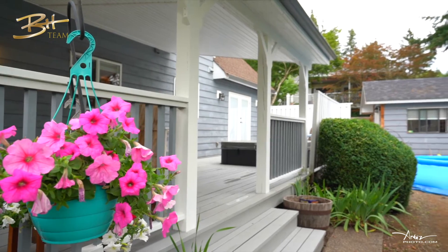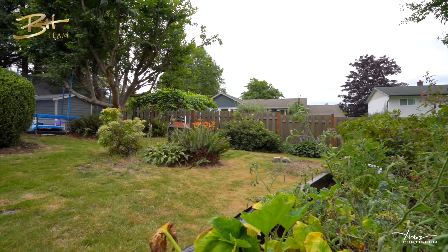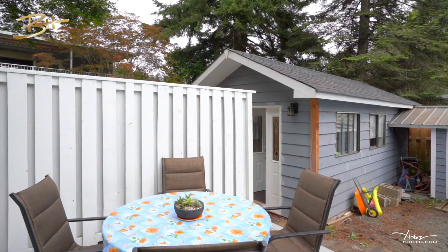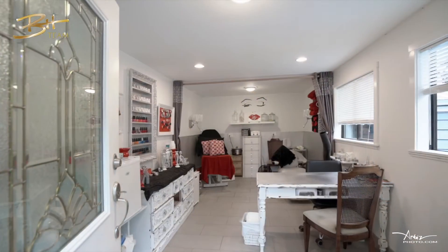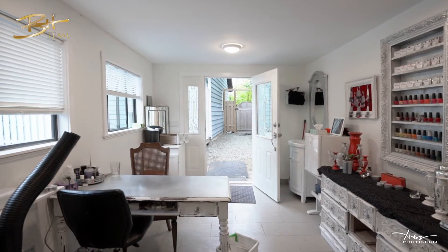As we step outside into the fully fenced yard, you'll find mature landscaping and a beautiful cherry blossom tree. There is an 8x10 detached shop that is currently used as a studio, which has water and also features heated flooring.